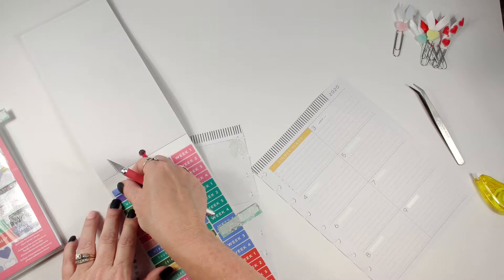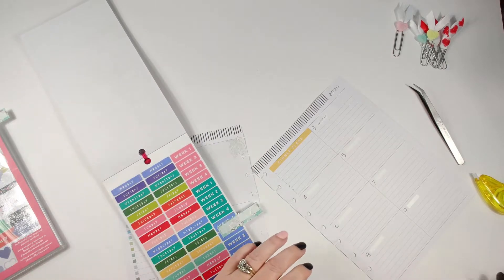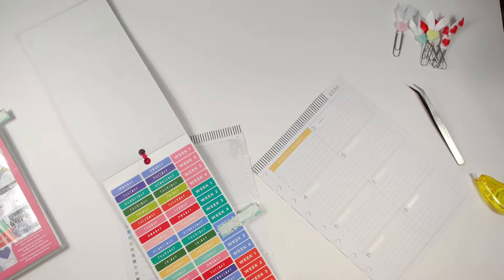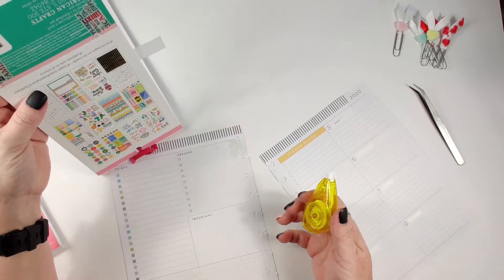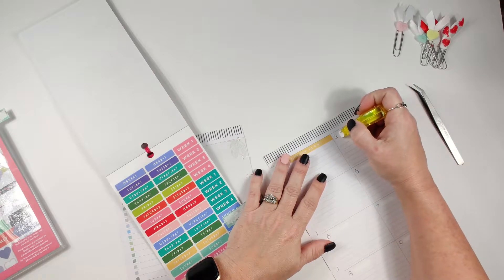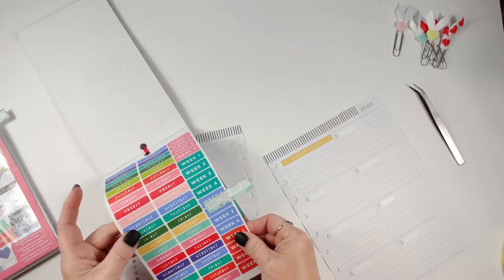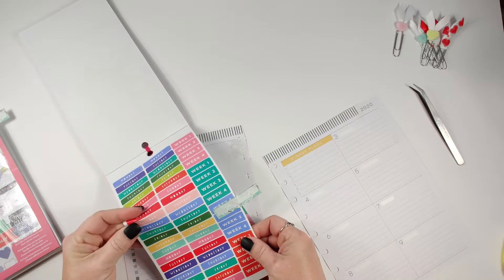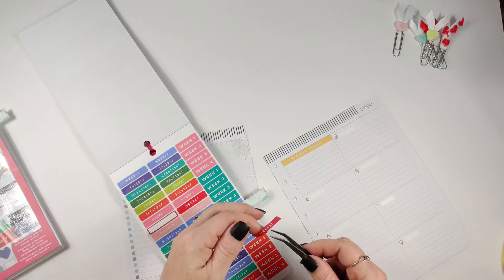These little books are not Happy Planner or MAMBI — they are American Crafts. I got these at Tuesday Morning; I know not everyone has that, but they do have them at Hobby Lobby, and I'm sure they have them online somewhere as well.